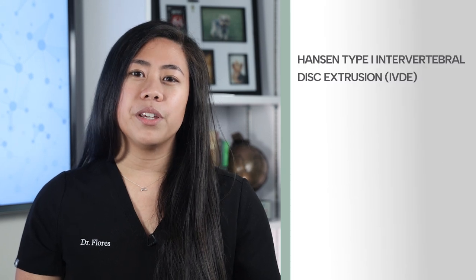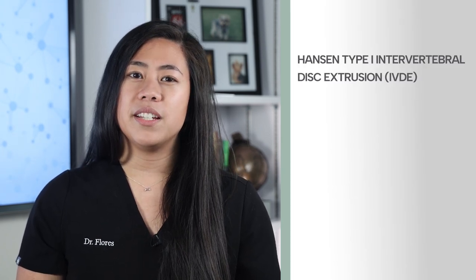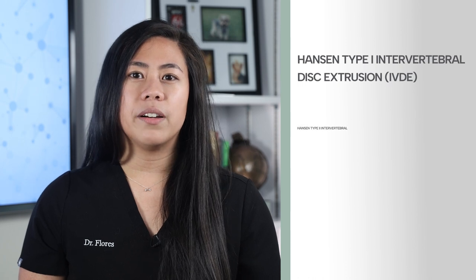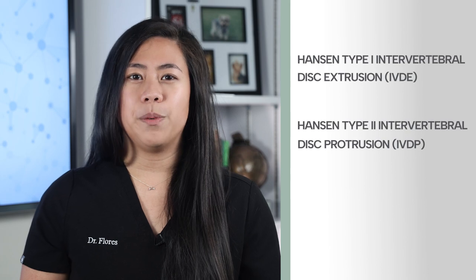Years ago, IVDD was classified into different types, both resulting from disc degeneration and compressing the spinal cord. There was acute or Hansen type 1 intervertebral disc extrusion, or IVDE, and there was chronic or Hansen type 2 intervertebral disc protrusion, or IVDP.